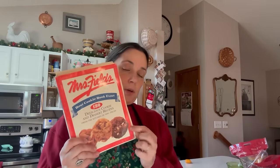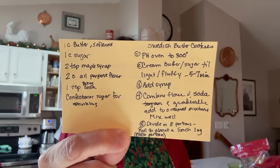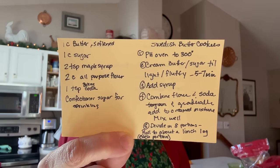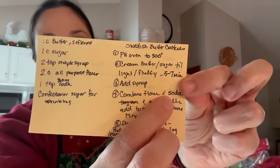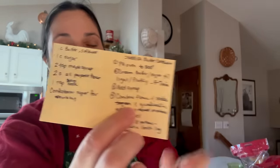I showed you this — this is my Mrs. Fields book. I think I've shown this before. I love this cookie book. The kids actually bought me a hardcover copy a few years ago, but I kind of prefer this one — it's full of stained pages and family history. I've talked about putting it in a binder since most of the pages are out anyway. But I wrote the Swedish butter cookie recipe on a card — I'm going to hold it up to the camera so you can take a screenshot if you want to make it.